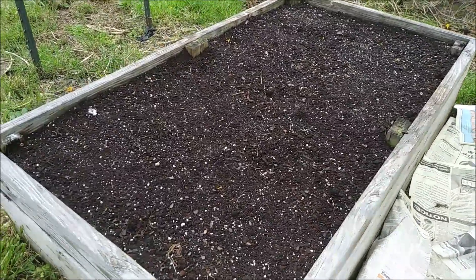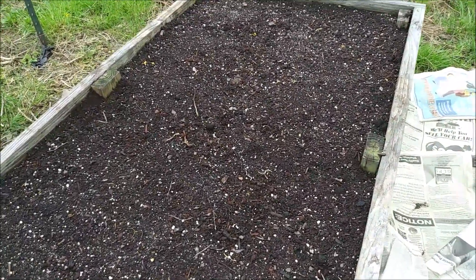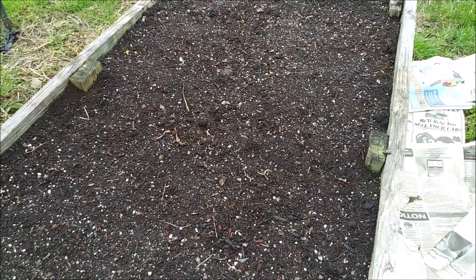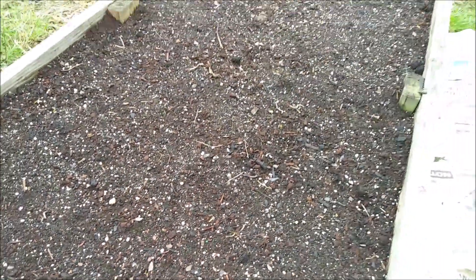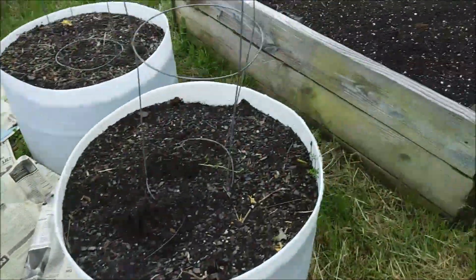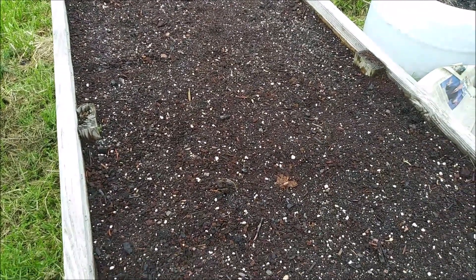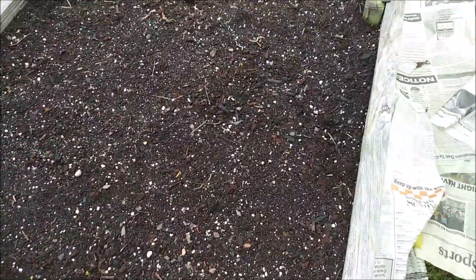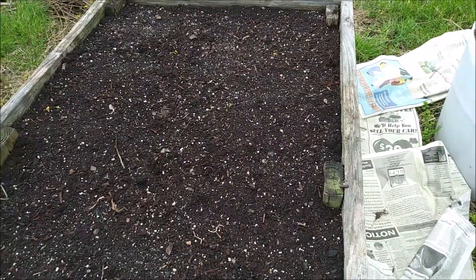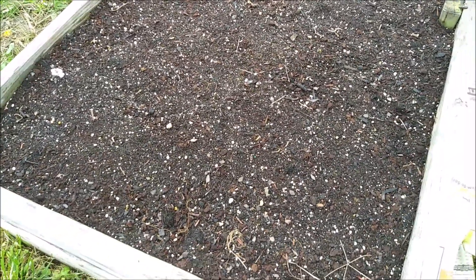I'm over here by the carrot beds. As you can see there's newspaper all over the place — the plan was to take the paper off this morning, but apparently the wind kicked up overnight and did it for me. There really isn't anything to show on the carrots yet, but we've had the newspaper on there for four or five days. There's the other bed. It will be a little while yet before we see much activity in them. I've got to get this newspaper picked up — I certainly don't want to leave it laying everywhere.